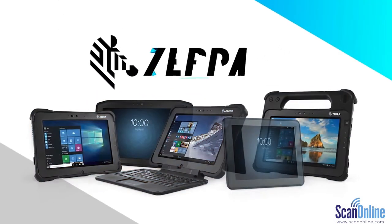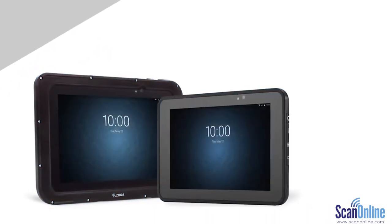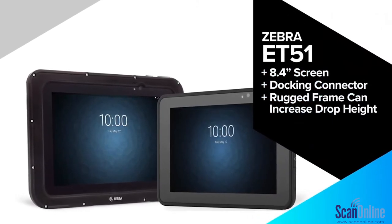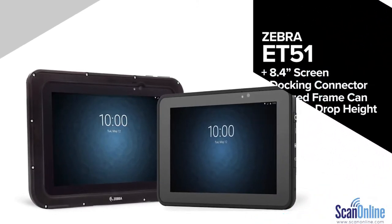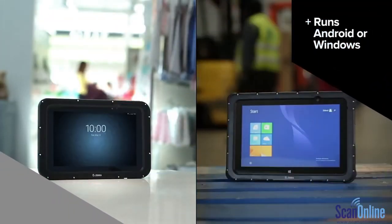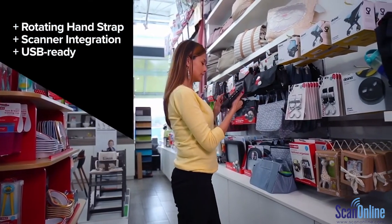Meet the family of tablets ready to do just that. Thin and sleek at eight inches and just over one pound, the ET51 is a super light tablet that can be taken anywhere. Carry it effortlessly, load it with a hot swappable battery, and operate your way. Give it scanning abilities and or even its own docking station.